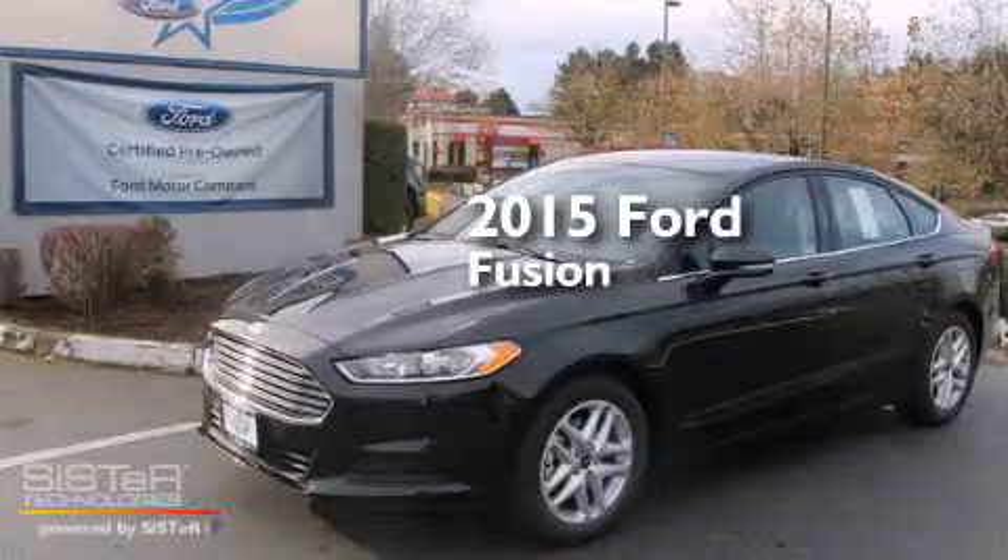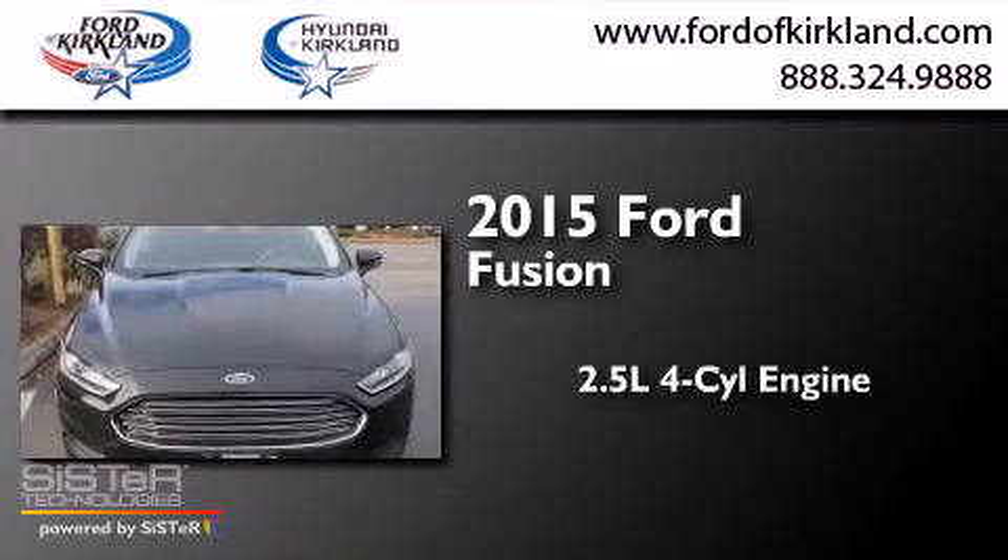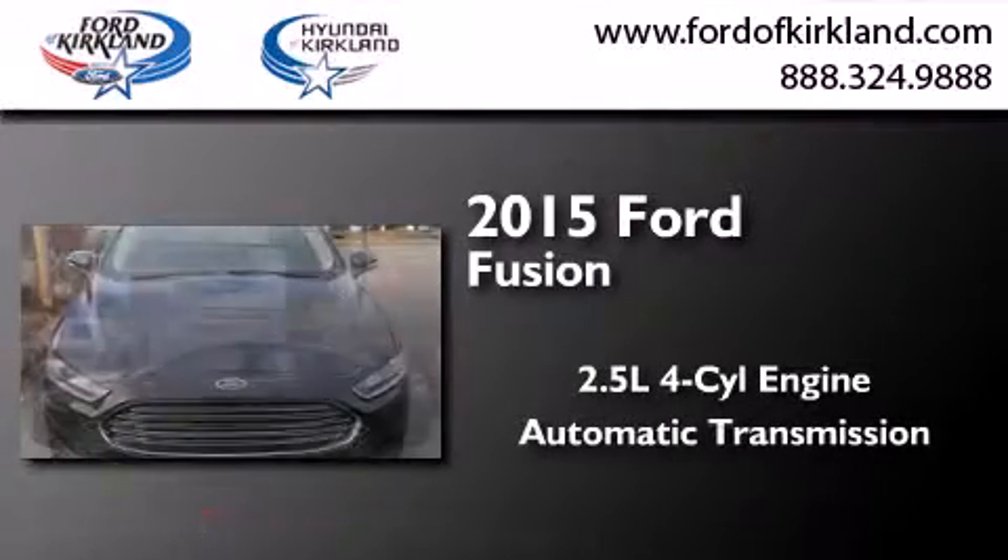This is a brand new 2015 Ford Fusion. It has a 2.5 liter 4-cylinder engine and an automatic transmission.